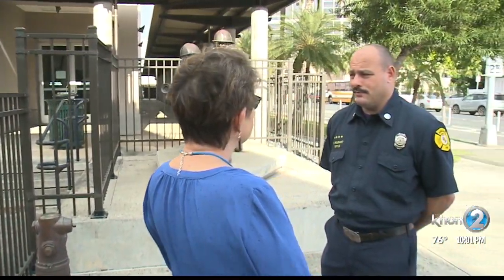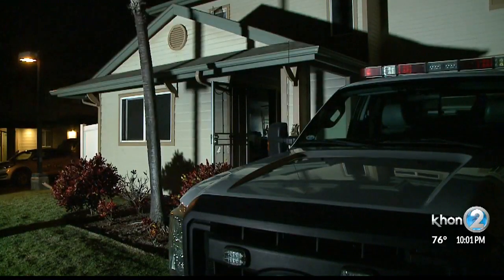Captain Scott Segarent, Honolulu Fire Department Public Information Officer, says fires caused by major appliances are not that common.